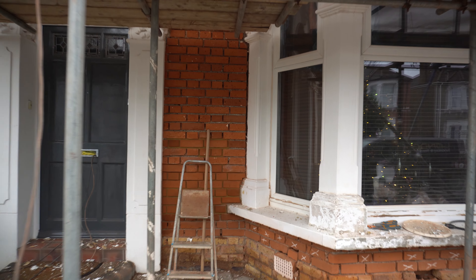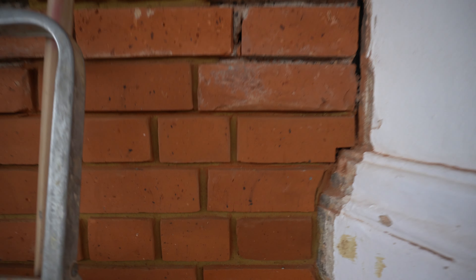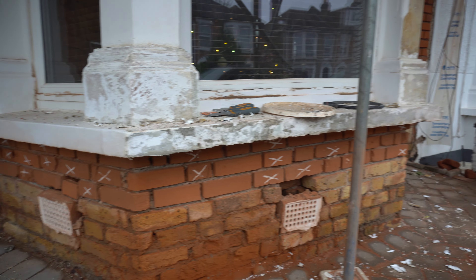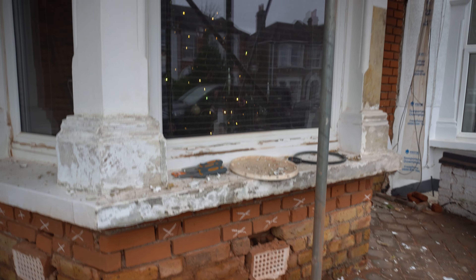We're replacing damaged bricks with matching imperial bricks. We've started to put in all of the new imperial bricks throughout — there's still quite a lot of bricks to go in, as you can see, all marked up. We're also going to be putting a new plinth on with some nice new period air vents.